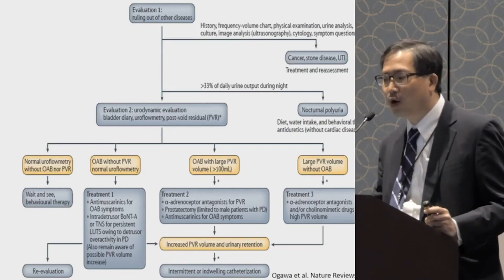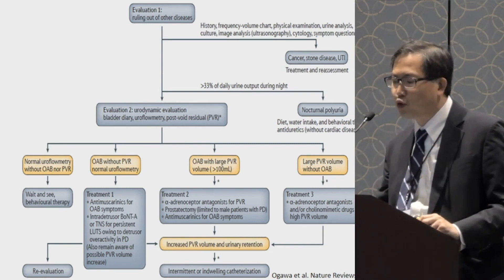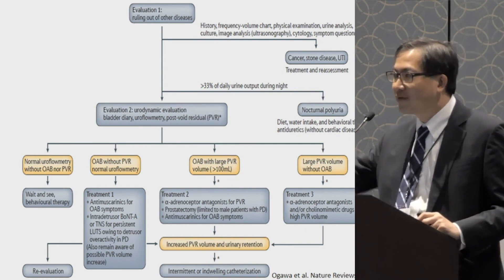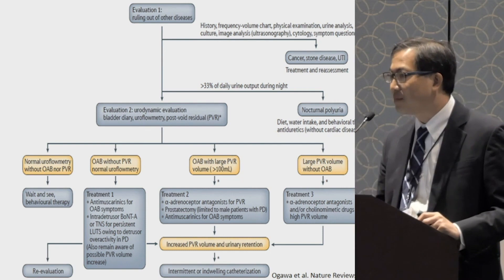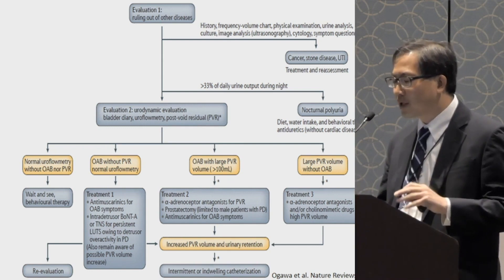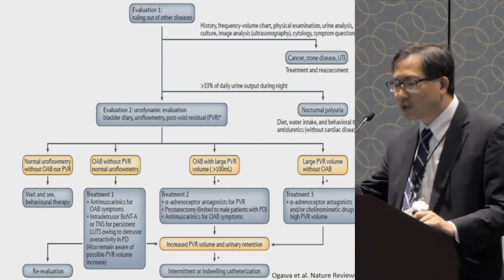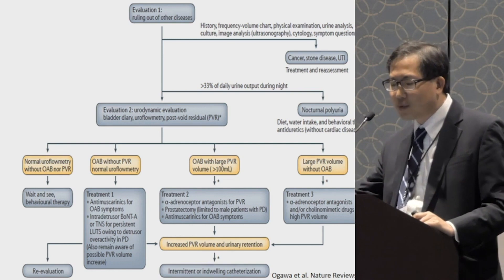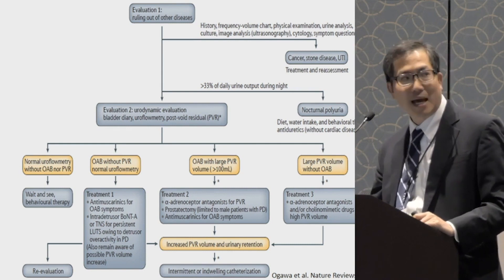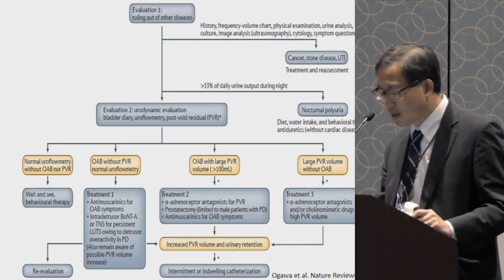This is an algorithm showing how we typically evaluate patients. At the top, you're really trying to rule out other diseases. When patients come in with urinary symptoms, it may be due to the neurologic disease or something else — you don't want to jump to conclusions. Once other abnormalities are ruled out, you may need to do a post void residual and urodynamic testing to better pinpoint what the bladder is doing during filling and emptying.